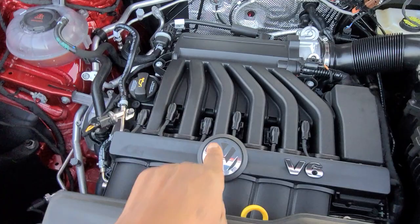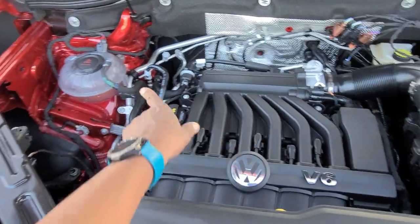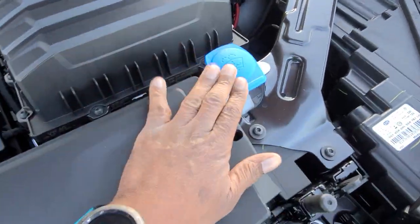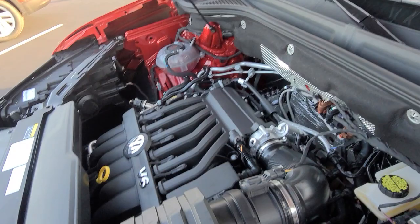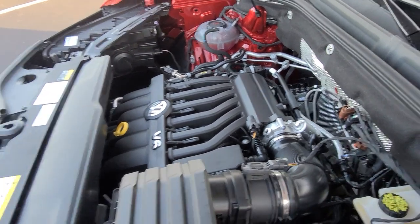Here under the hood: narrow angle V6 right here, dipstick right here, coolant reservoir over here, brake fluid back there, air filters under here, fuses right here, and your windshield fluid right here. With the narrow angle V6, the pistons alternate and share space, so this takes up less room.